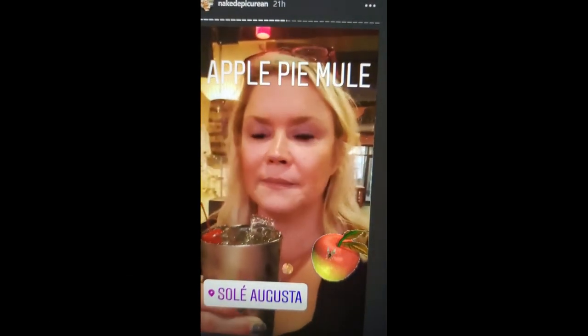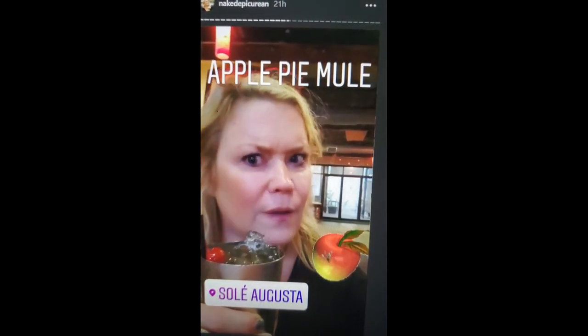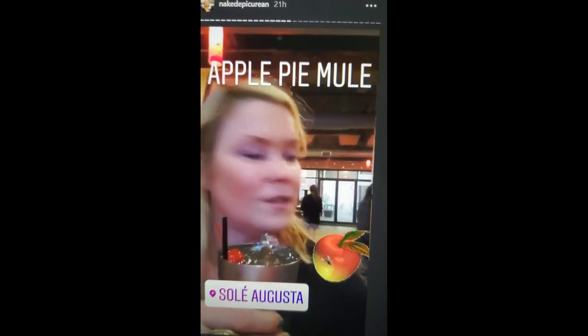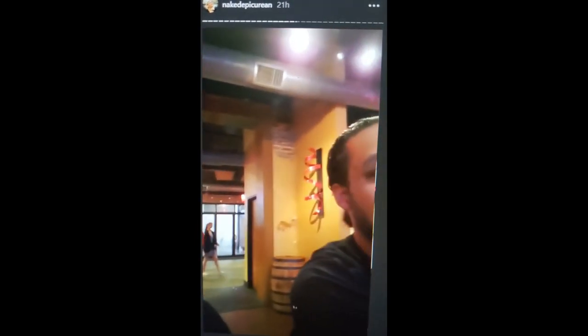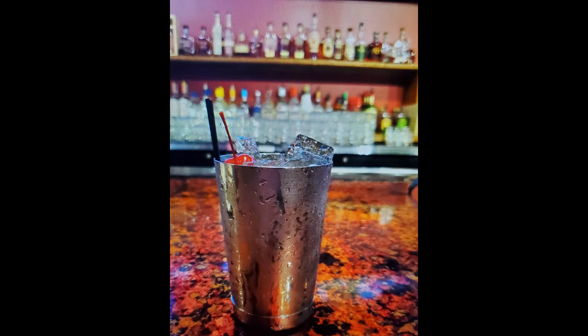We're still at Soleil. This is the apple pie mule — we have a whole menu of mules to go through, we've got a lot of work to do here. It has apple cider, cinnamon syrup, Deep Eddy vodka, and ginger beer. First sip — it tastes just like a liquid apple pie. Oh!